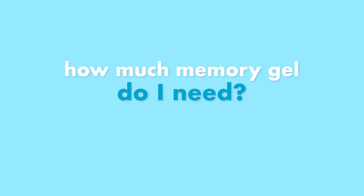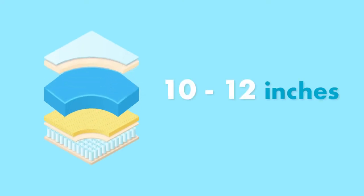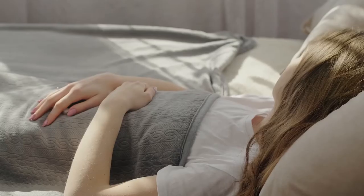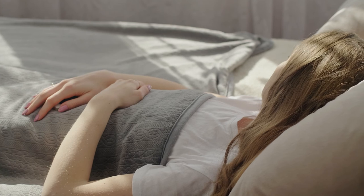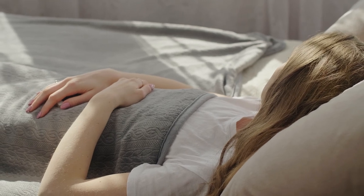How much memory gel do I need? For most people, 10 to 12 inches is plenty of memory foam padding for a comfortable night's sleep. A mattress in this thickness range won't make it hard for you to get in and out of bed, and will give you enough cushion without sinking you in completely.